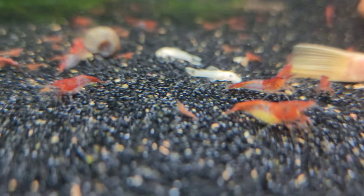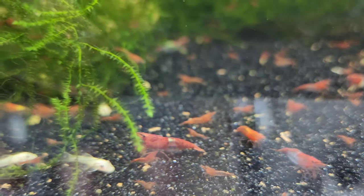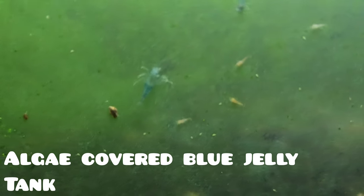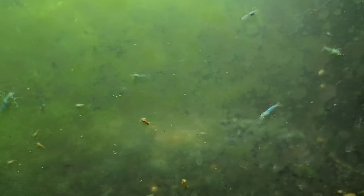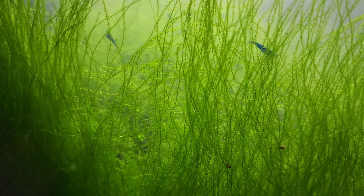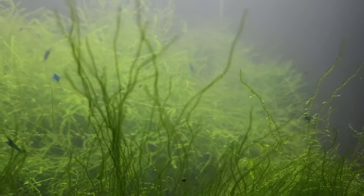You might wonder about cleanliness — don't shrimp prefer a spotless habitat? Actually, cherry shrimp are scavengers and grazers by nature, with an appetite for algae and detritus. A little algae growth and some organic matter are not only acceptable but even beneficial, providing them with a natural food source. In terms of basic water parameters, aim for a temperature of 68–78°F (20–25°C) and a pH of 6.5–8. Somewhere in the middle of those ranges is ideal, but providing a stable, consistent environment will help them thrive and show their true colors.